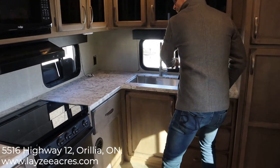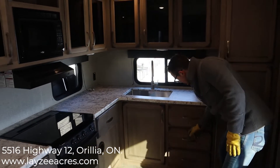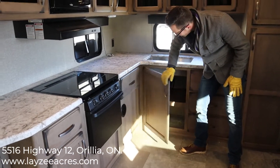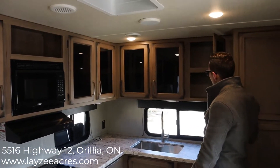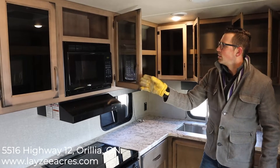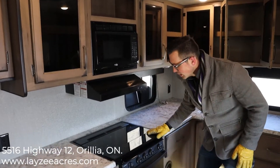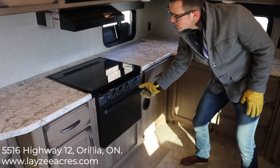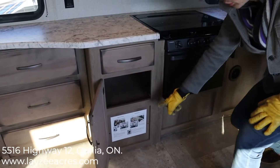Look at all this counter space — goes right from here all the way down over there, ridiculous. Big three drawers, open cupboard right there — good spot for a garbage can. Big drawer right here, and this is where our outside kitchen connects. Open cupboard above the microwave, microwave, range vent, nice glass stove top cover, three-burner stove below that, oven below that, another medium-sized drawer, open cupboard there.